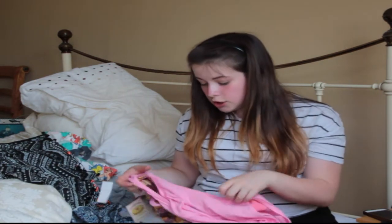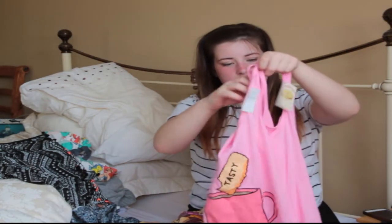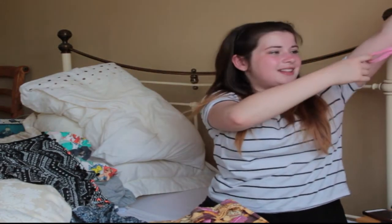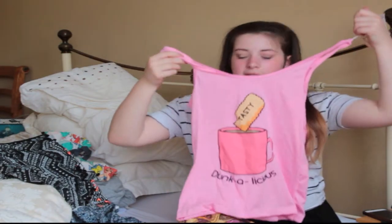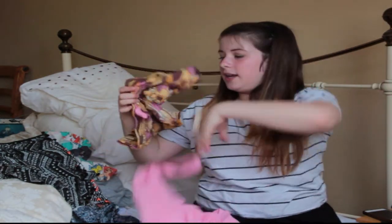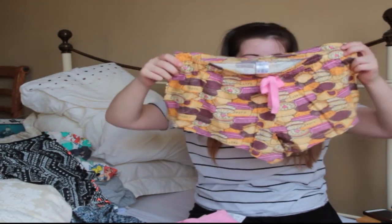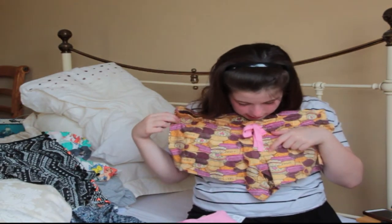Onto pyjamas again — they had loads and loads of sets so I decided to get this one. It had this top which said 'dunkalicious' on it, and the thing I liked was the shorts it came with — look at this, it has biscuits all over it! It has bourbons, custard creams, Digestives — oh my god there are so many.